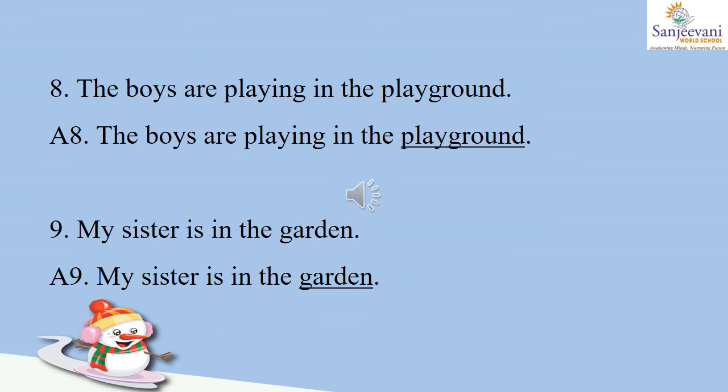Number eight: the boys are playing in the playground. Playground is a place where you go to play, so it is a name of a place — let us underline 'playground.' Number nine: my sister is in the garden. Garden is a place where we go for relaxing, walking, running, playing. So garden is a name of a place, and let us underline 'garden.'